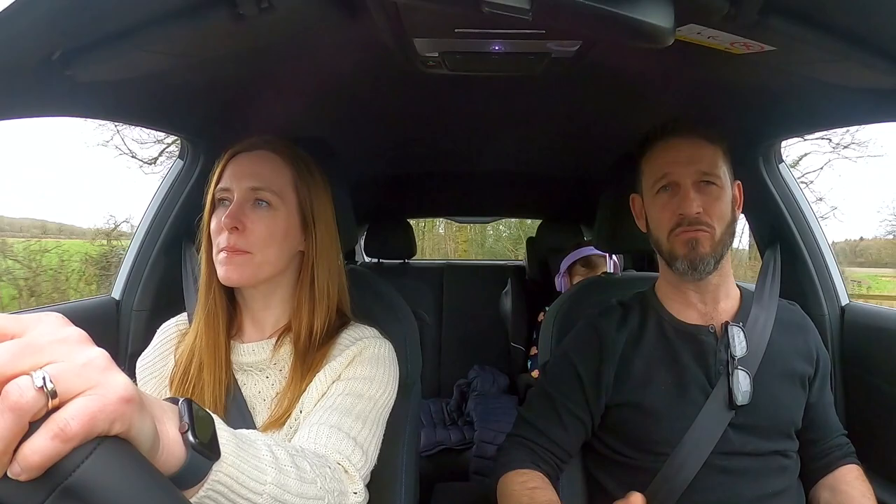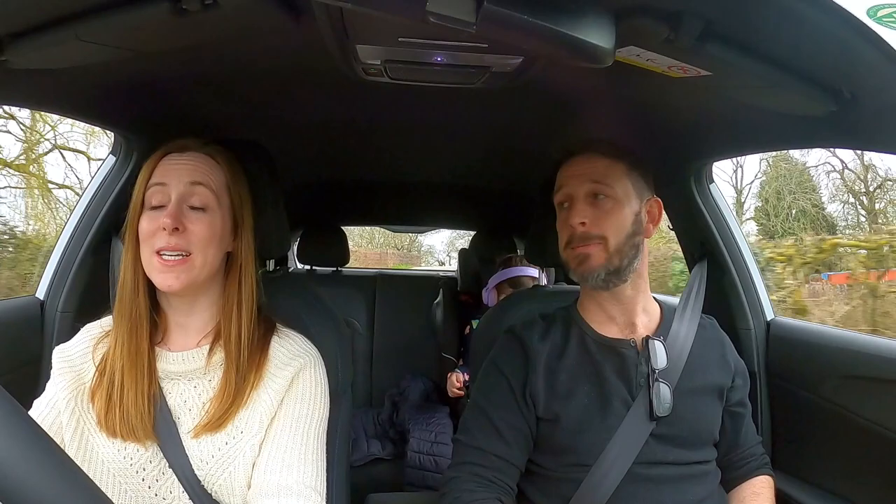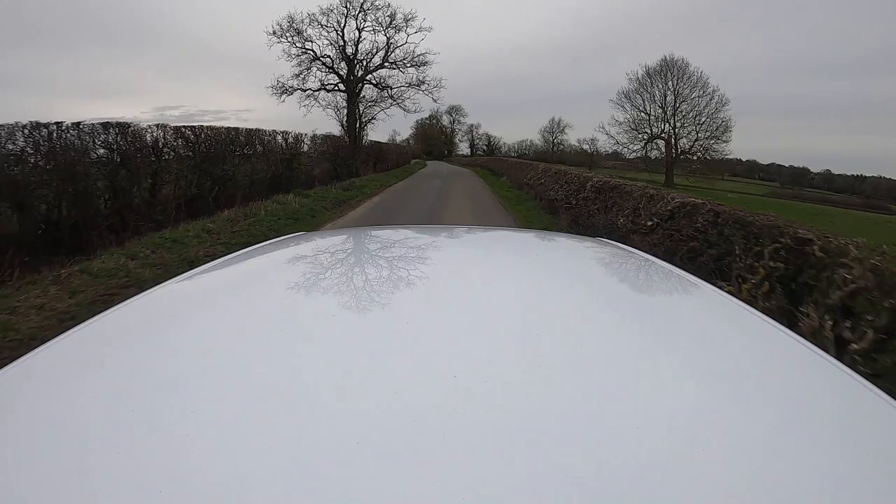So, negatives. My big one is the lane keep assist — it reverts to on every time you start, and as soon as you get on a road with white lines it starts pulling and yanking the steering wheel. You have to keep turning it off, which is a real pain. I don't like that feeling of the steering wheel pulling in your hands on any car that has it — it's really disconcerting.